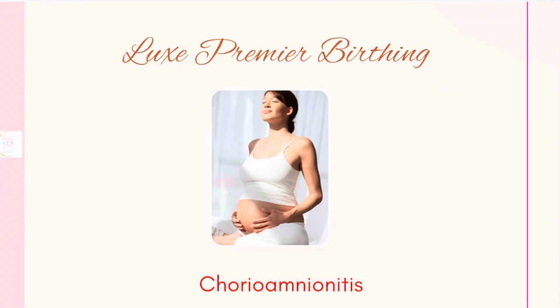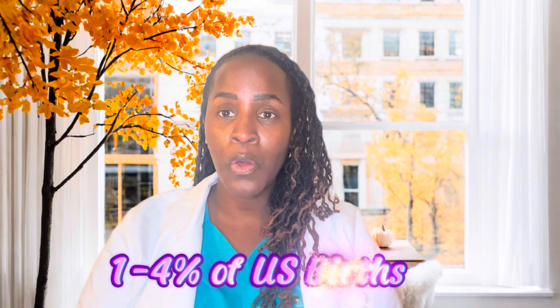Today's subject is chorioamnionitis, aka choreo. Choreo is an ascending infection, meaning it's an infection that works its way up through the vagina, into the cervix, and then into the uterus. So choreo starts in the lower vaginal tract, closer to the opening of the vagina, and then it works its way up the vagina, through the cervix, and into the uterus. That's what an ascending infection means, and that's what choreo is.